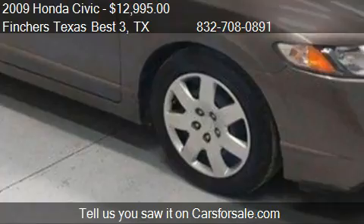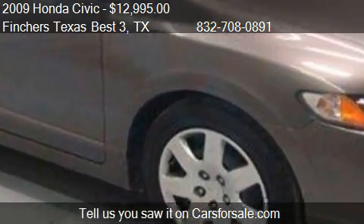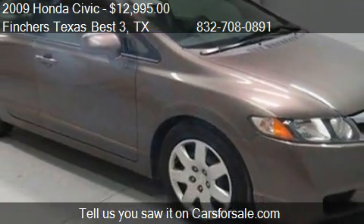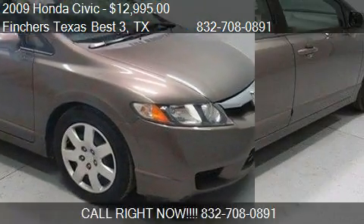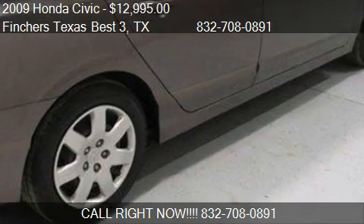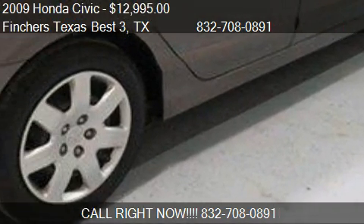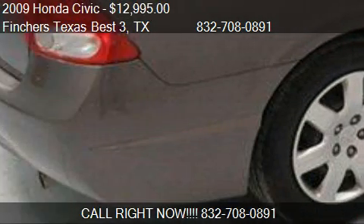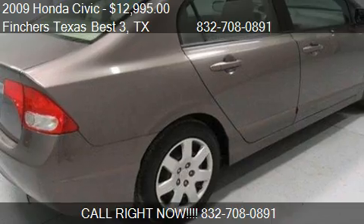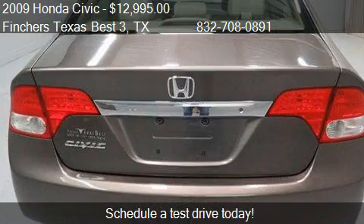Call us at 832-708-0891, stop by our lot at 8450 North Freeway in Houston, Texas, visit our website, or check us out on carsforsale.com.